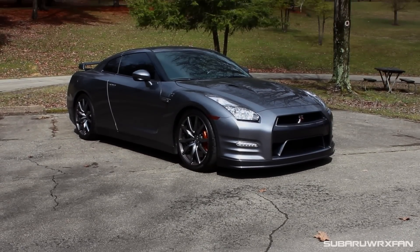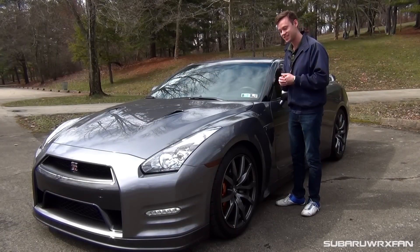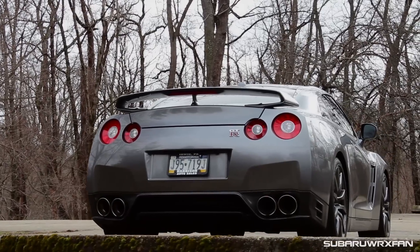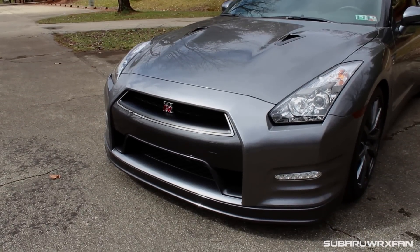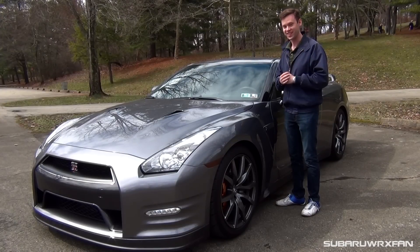Even though it's mostly the same exterior for the past six or seven years, it's totally okay because I think it looks phenomenal — just from every angle it looks so mean and menacing. It's still kind of a sleeper too. It's not too showy, and those that aren't car people probably won't notice, but those that know — it just has such a presence and it's really great to look at.